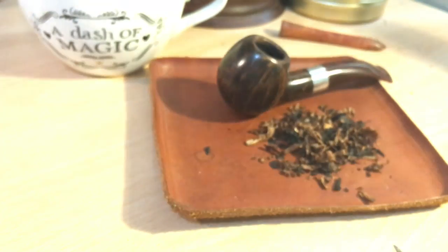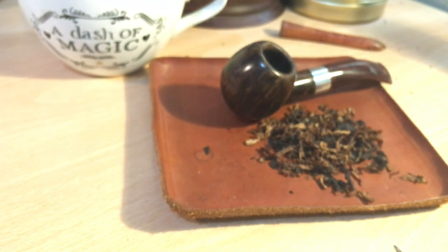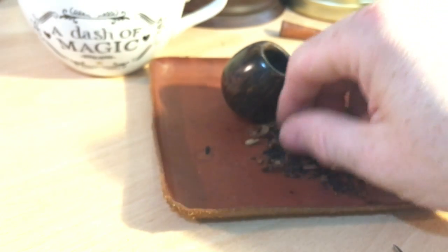There is some moistness there. I'm not going to put too much out in case I'm not really in the mood — I'm kind of feeling like I am, but I'm not entirely sure. I've hardly touched Latakia recently.